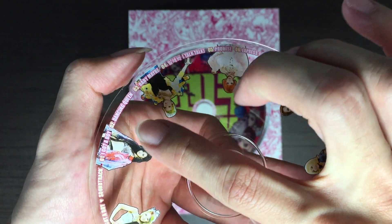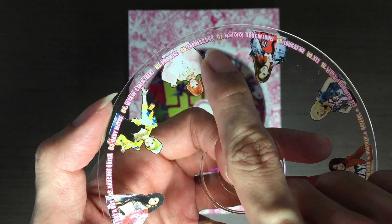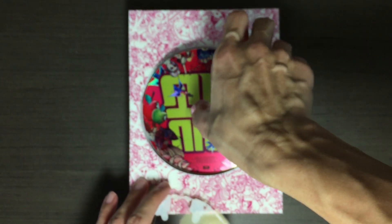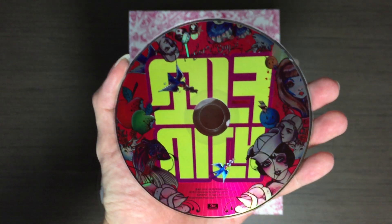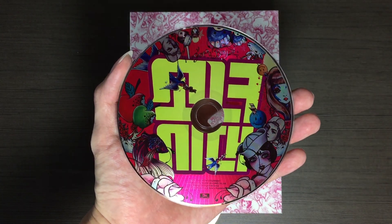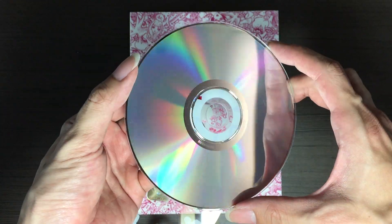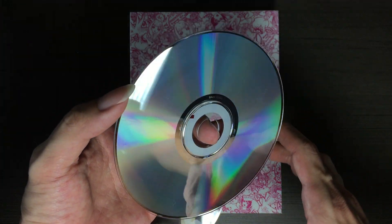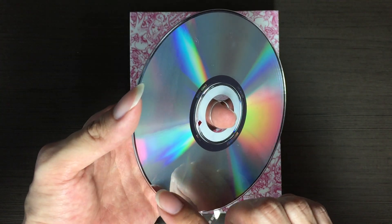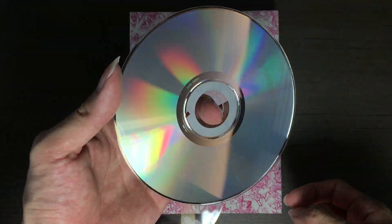It's also got the track listing — 10 tracks in total. The next one will be the CD. I got this copy used from HMV Japan. The media condition is B — there's a scratch here and there a little bit, but it seems to be rather okay.